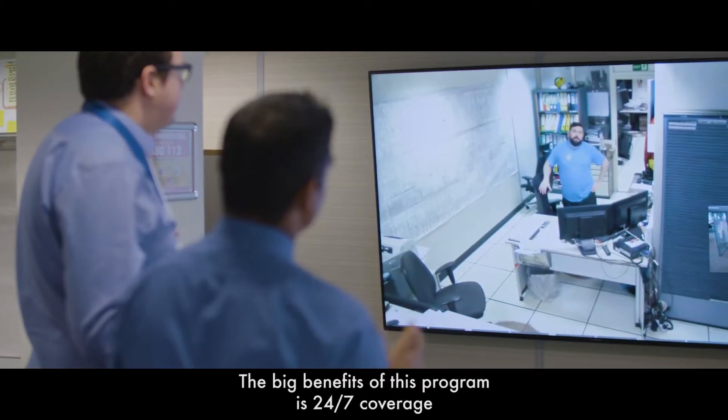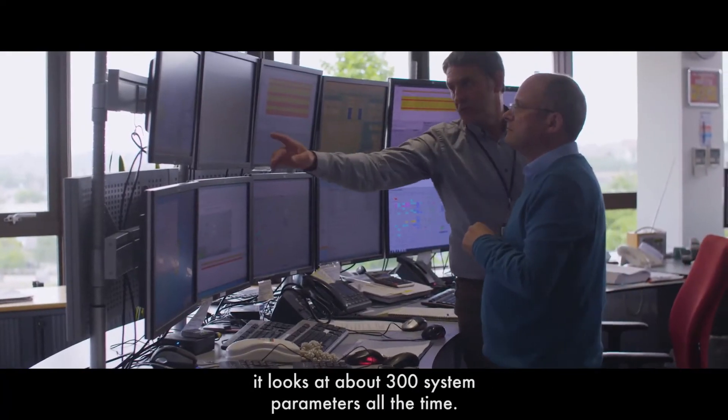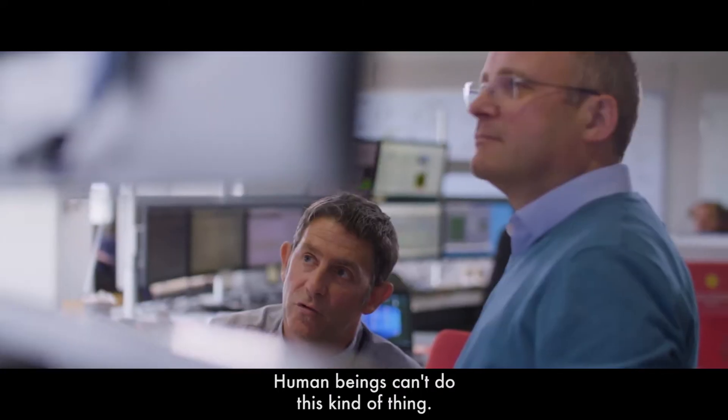The big benefits of this program are 24/7 coverage — it looks at about 300 system parameters all the time. Human beings can't do this kind of thing.